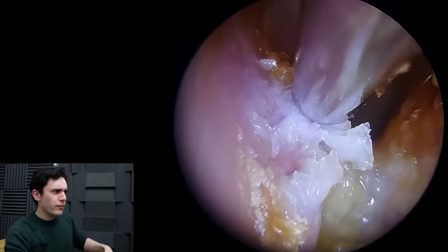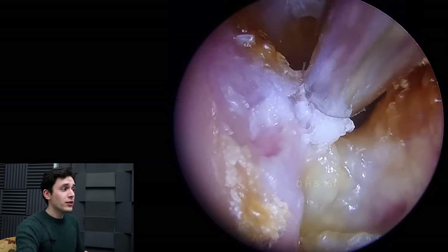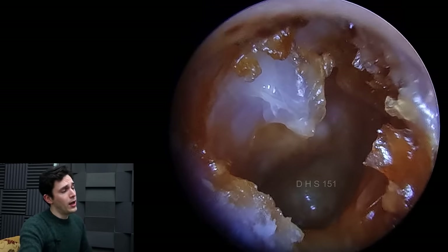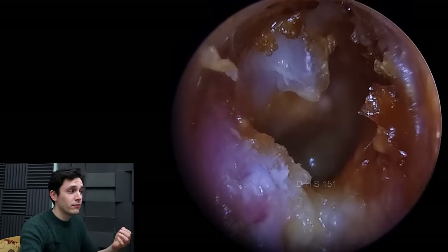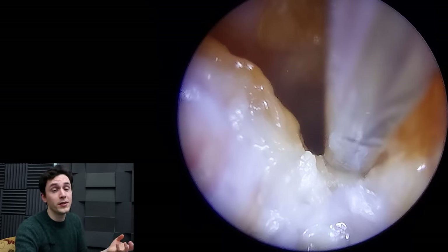Now many of you will be thinking at this point: was this patient in pain? Did this really hurt? And actually, no. That's probably a clue as to what's going on here. He didn't know he had this and he could not feel me poking and prodding around in there. He could feel a very slight tickle from time to time, but for the most part he couldn't feel me doing this.